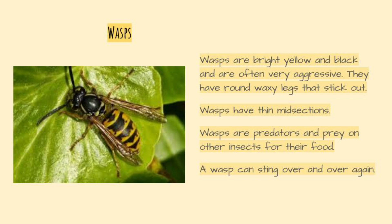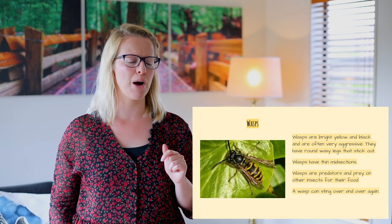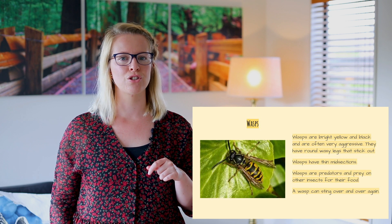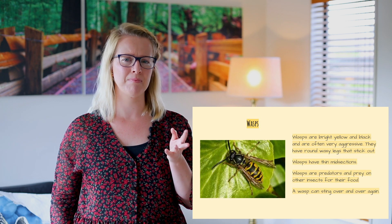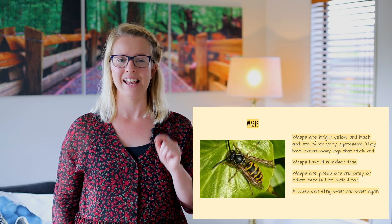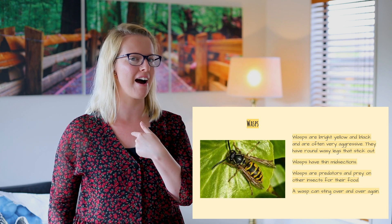Alright, let's look at wasps. Wasps are bright yellow and black and are often very aggressive. They have round waxy legs that stick out. Wasps have thin midsections. Wasps are predators and prey on other insects for their food. A wasp can sting over and over again, so wasps are probably a lot meaner than bees, and the fact that they can keep stinging is not a very helpful thing for us.